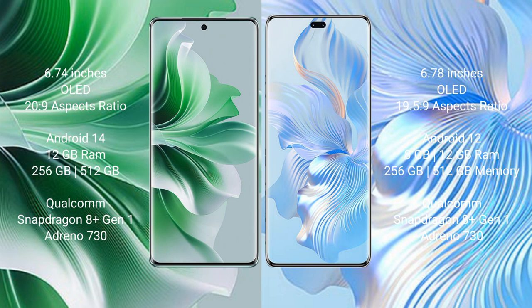Oppo Reno 11 Pro runs on the Android 14 operating system. Honor 80 Pro runs on the Android 12 operating system.